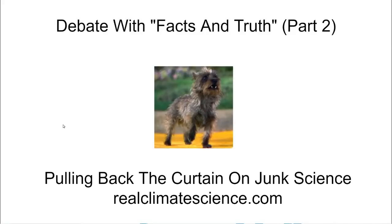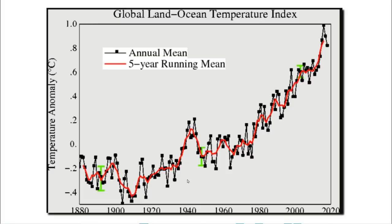Hello, this is Tony Heller from RealClimateScience.com. In part one of the series I showed how this drawing from NASA does not accurately represent temperatures during the first half of the 20th century. They show the 1920s and 1930s as being very cold, but the historical record shows that the Arctic was quite warm and glaciers around the world were melting very rapidly. The 1930s was also the warmest decade in the United States.